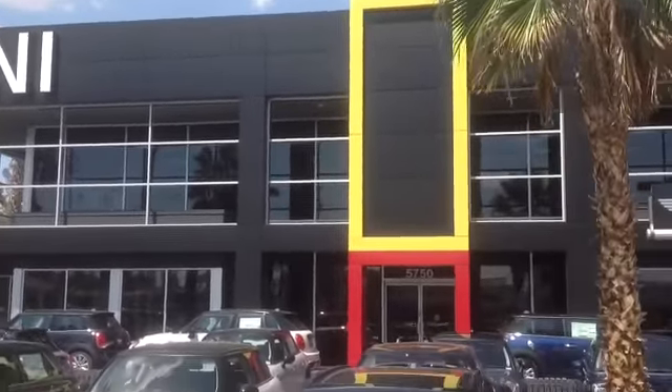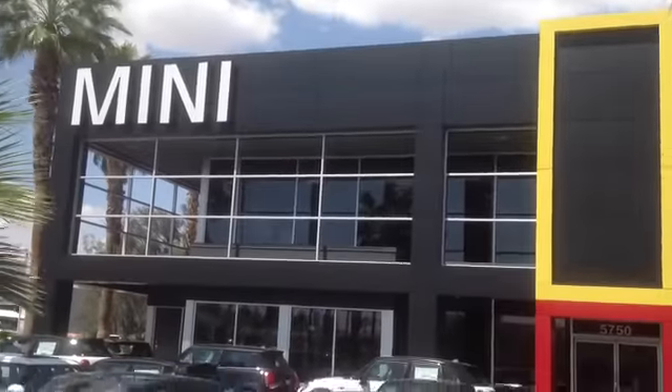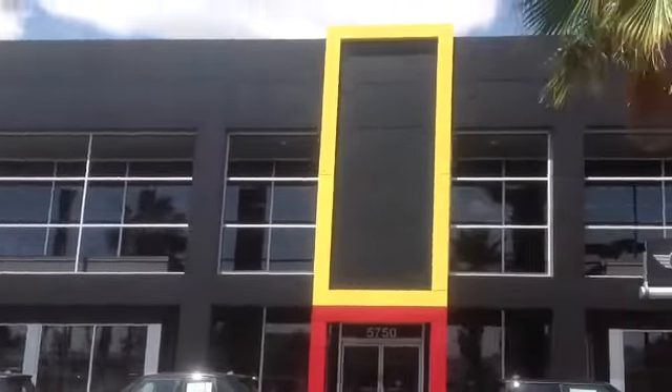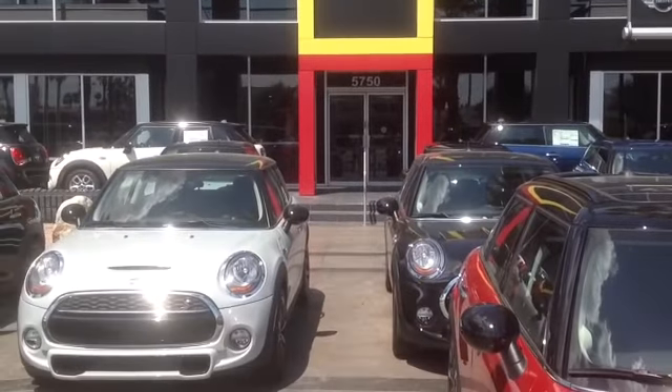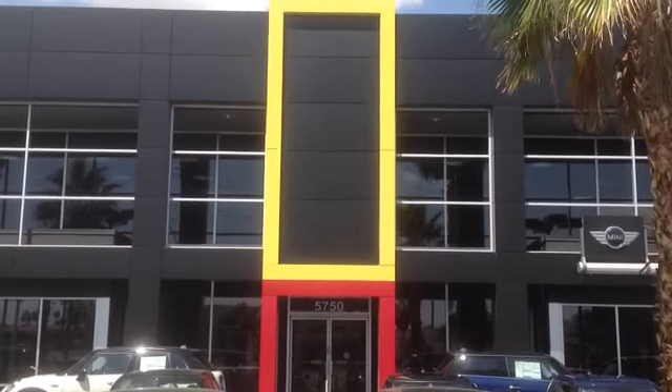These cars are really small cars. You've got to be careful when you buy a car for your young daughter or your young son. I see people buying small cars — you really should not buy small cars for your kids.